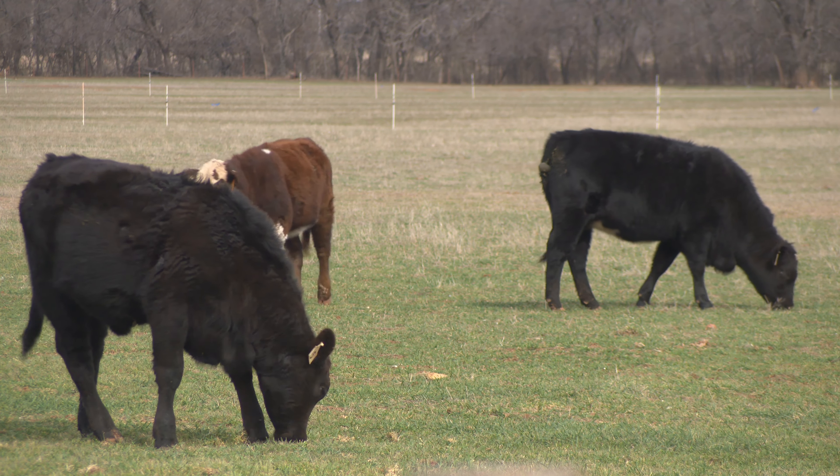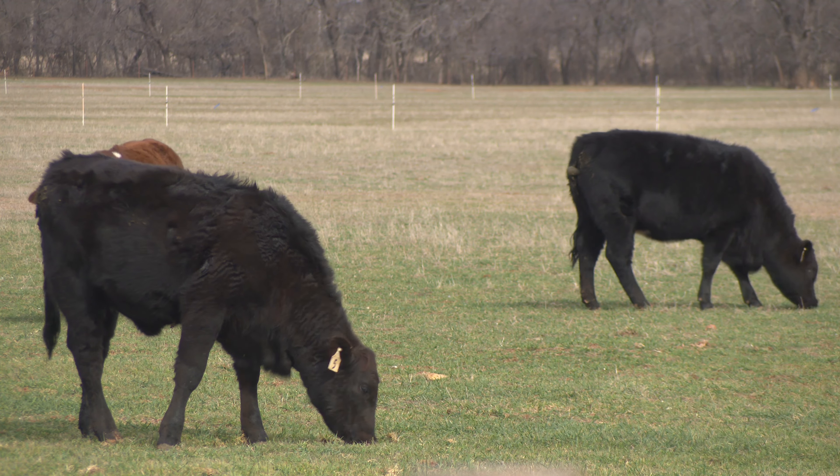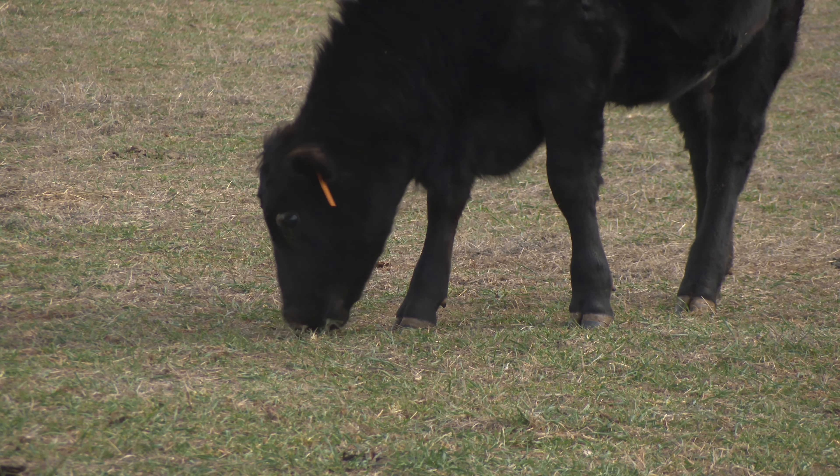Certain producers are saying that they will have rode through the calves early in the morning, not seen any signs of bloat, leave to go look at the cattle at the next farm, and they're getting calls from the neighbors saying they've got cattle laying dead from bloat. So it can be very rapid and it can come on very quickly.